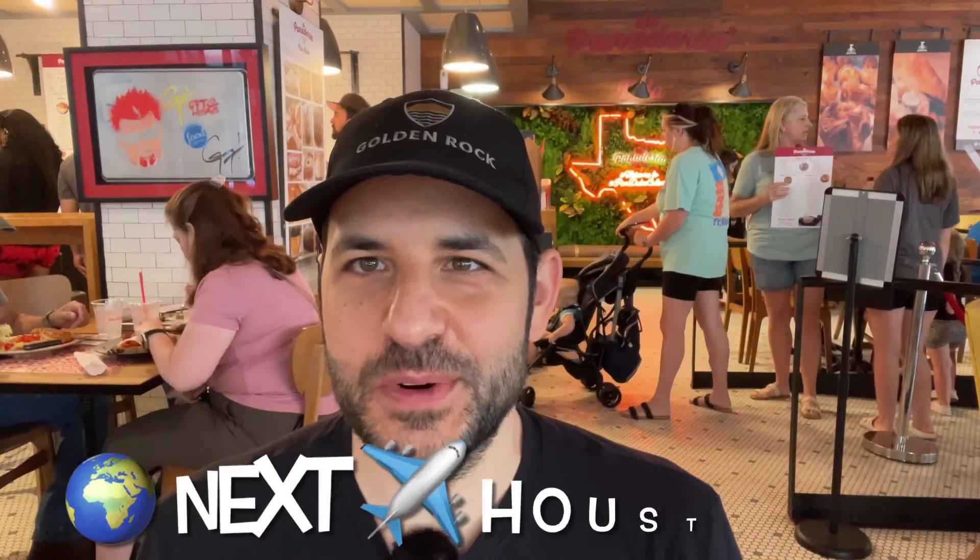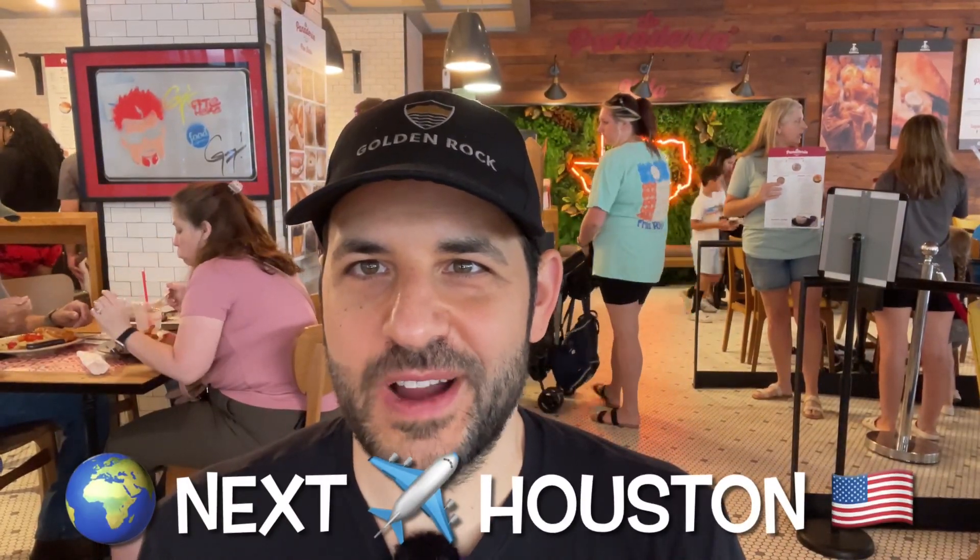Thank you very much for watching. If you like this video, please click subscribe. I've got more trips coming up — Jacksonville, Florida, my first Alaska trip in the works, and also my first trip to Cabo San Lucas in the works. Again, thank you very much for watching.